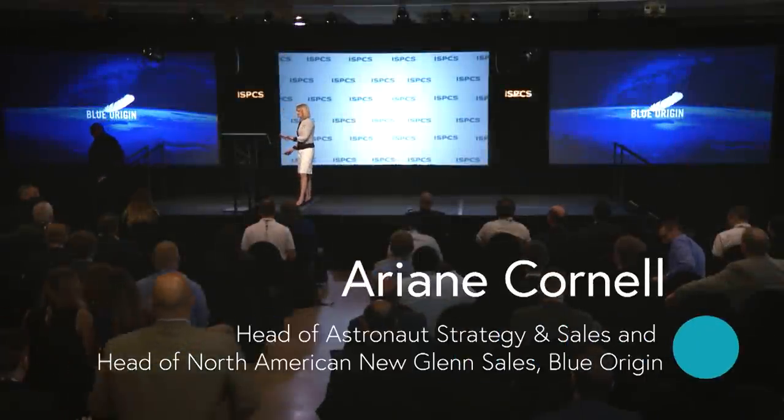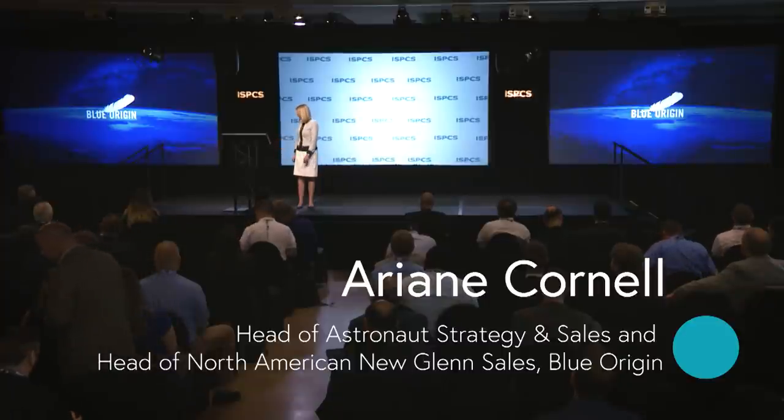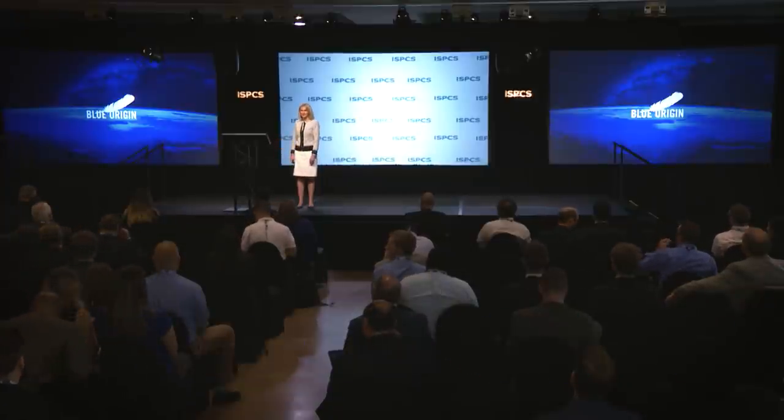Good afternoon everybody. Wayne, thank you very much for that generous introduction and thank you Pat for once again inviting Blue Origin to come speak here and present to you all what we have been up to at Blue. What I want to talk to you today about is what we call operational reusability — what we're up to in our launch business and how we take this special approach to it.